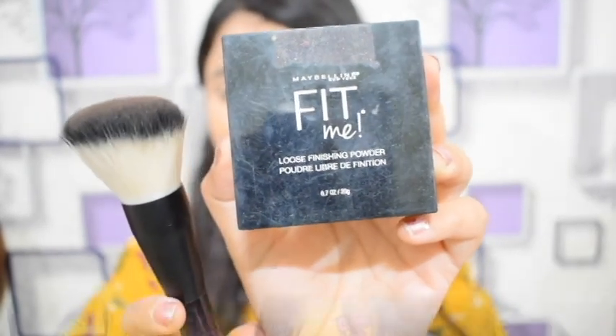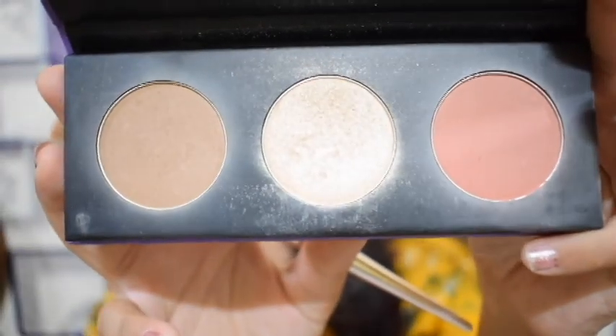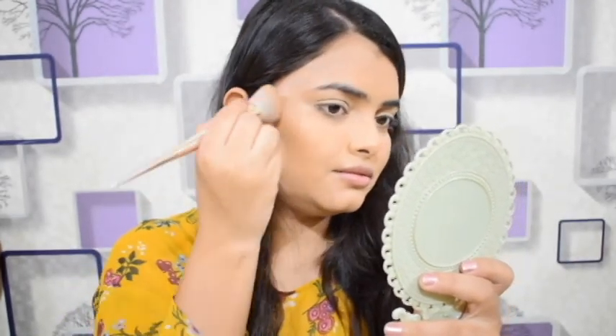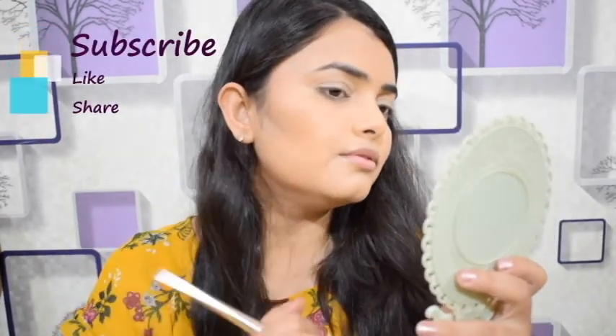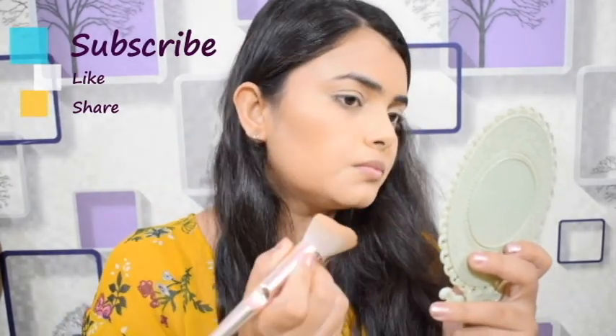Next I use Maybelline Fit Me powder with my brush, which is also from Maybelline. Next is a sugar palette — it's a trial sugar palette. The blush shade and bronzer are my favorites, but the highlighter shade has a very silver undertone. I personally prefer a gold undertone highlighter.